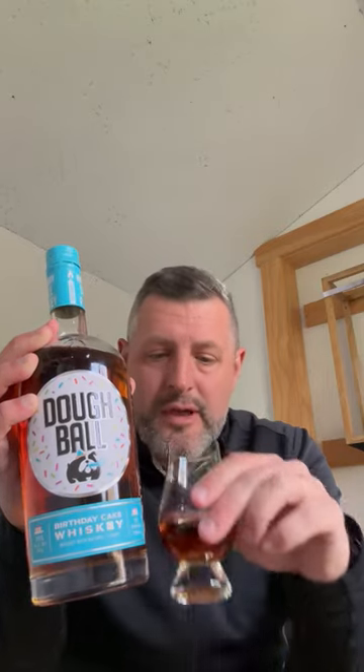Birthday cake on the nose — they've got the aroma perfect. It's strong, heavy vanilla, but it has that kind of creamy vanilla, buttercream aroma to it. Let's take a sip.